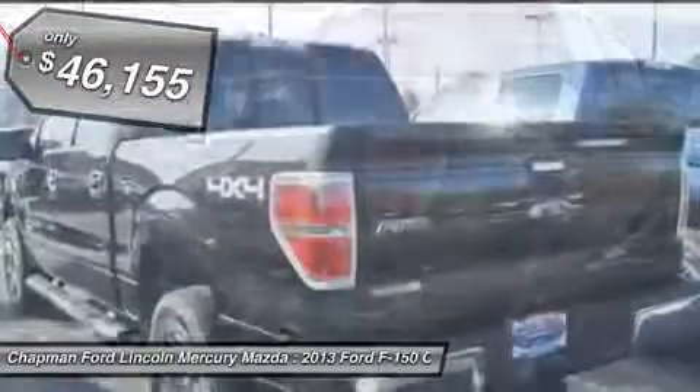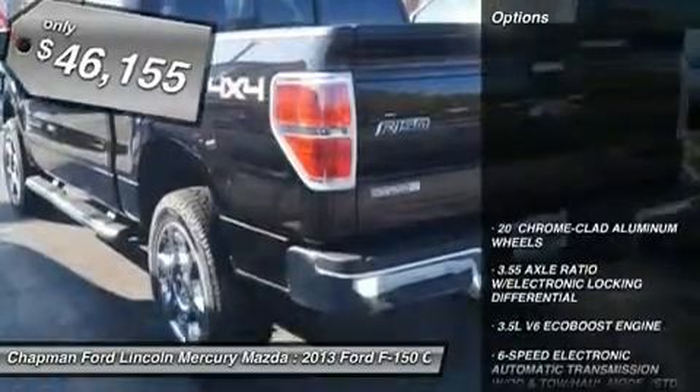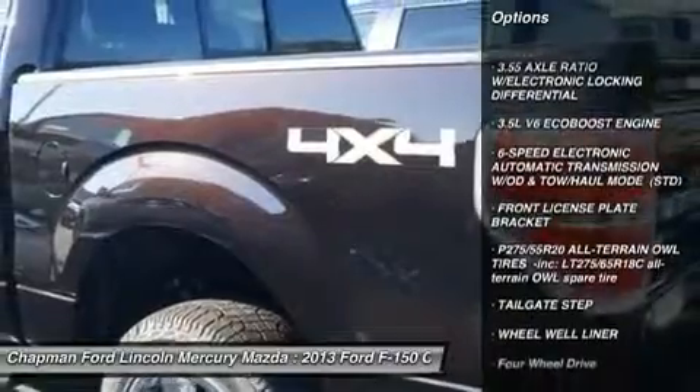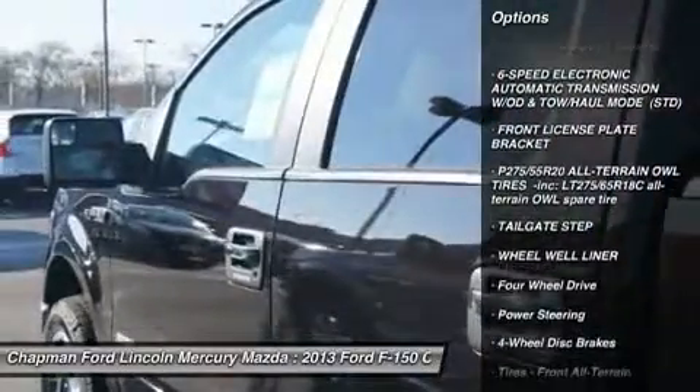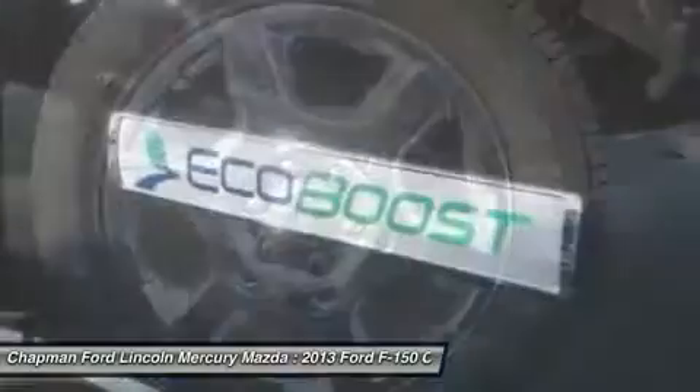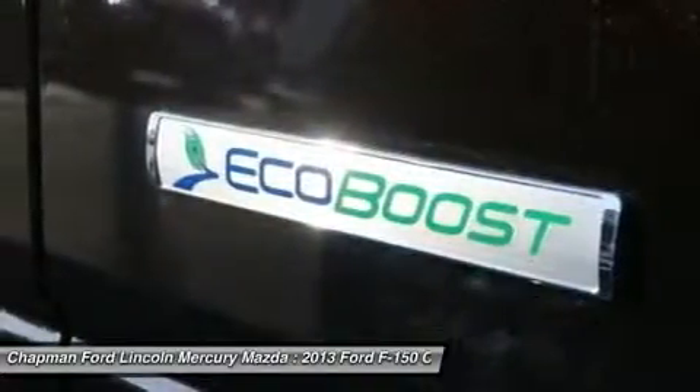Here are some of this vehicle's great options: steering wheel audio controls, anti-lock braking system, traction control, stability control, power steering, adjustable steering wheel, floor mats, aluminum wheels, keyless entry, cruise control.